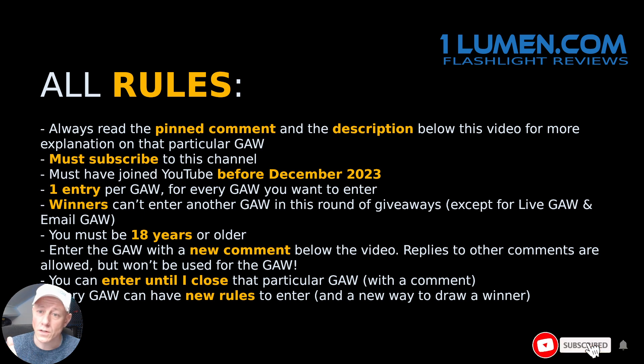You must be 18 years or older, and if you enter this giveaway, you have to enter it in the comment section. Only enter once — do not add multiple answers, or you will be disqualified.